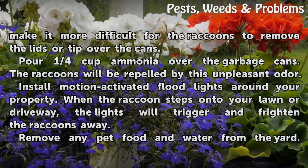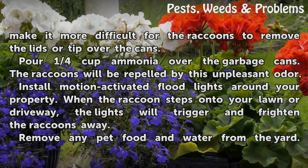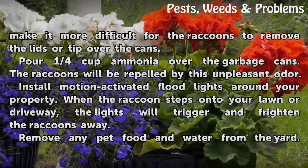Install motion-activated floodlights around your property. When the raccoon steps onto your lawn or driveway, the lights will trigger and frighten the raccoons away.